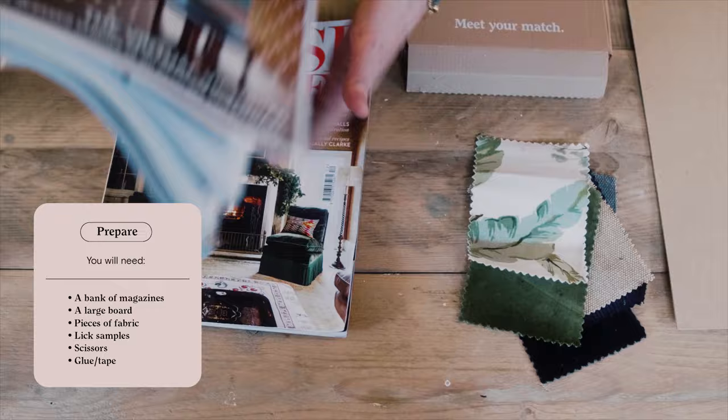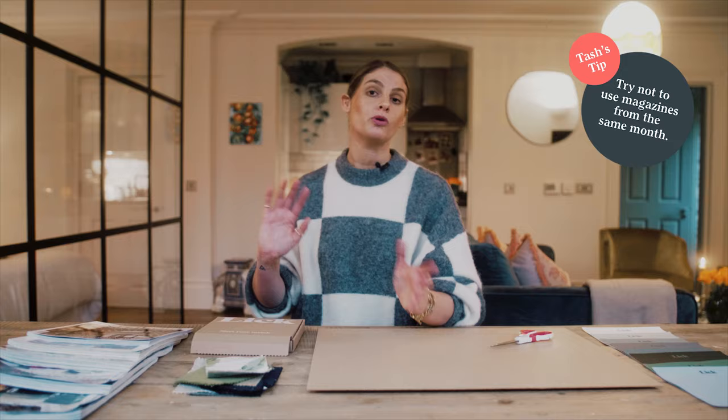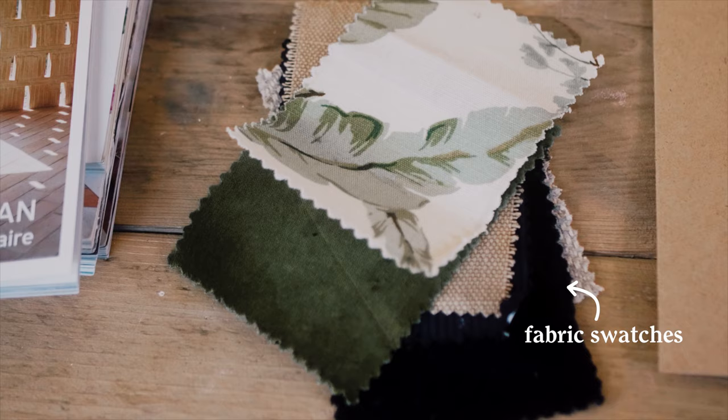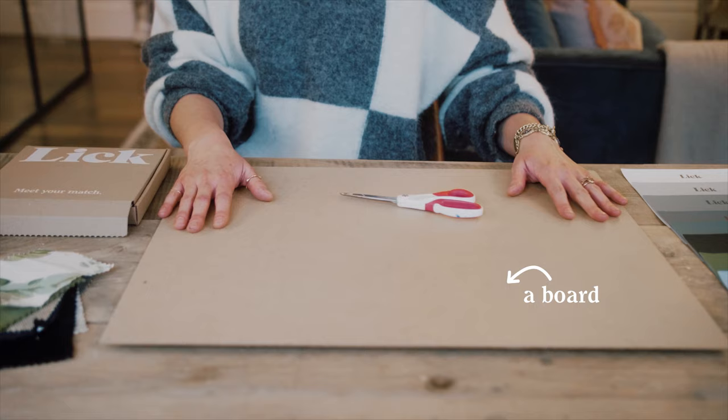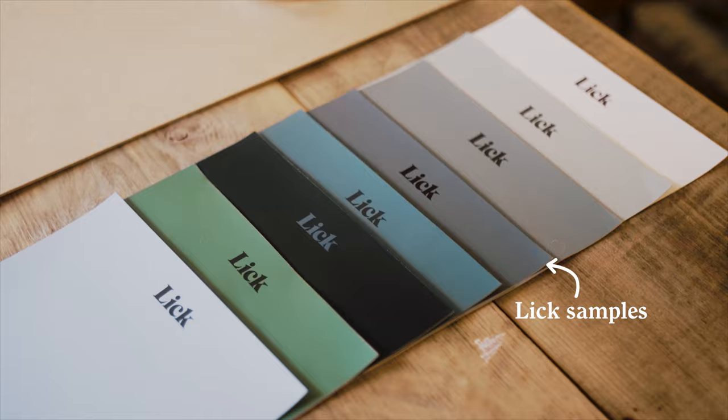The first thing I would do is get all of the supplies you need. Start with a bank of magazines — anything from a home magazine to a food magazine to a lifestyle magazine. Maybe don't pick them all in the same month so you get some variation. Then get together some fabric swatches of pieces of fabrics that you love. Then find a board — a piece of white cardboard is what I normally recommend. Finally, get your Lick samples and choose about six to eight colours per room so you can get a good variation and fine-tune to find your perfect style.